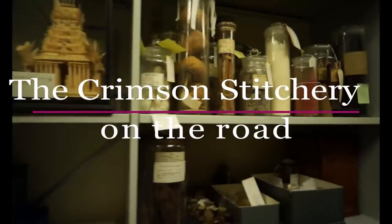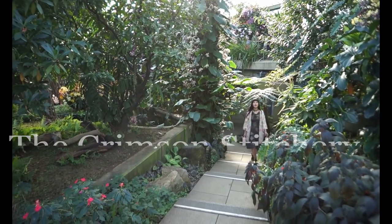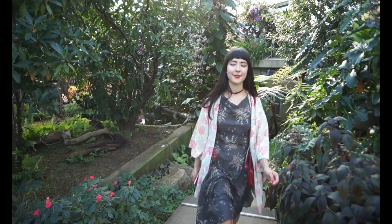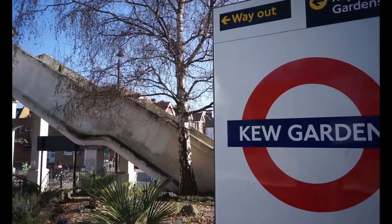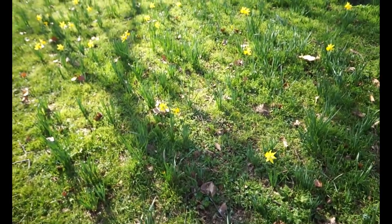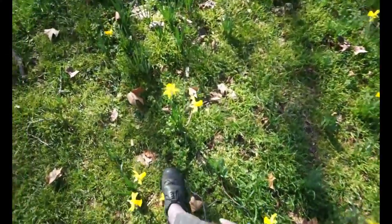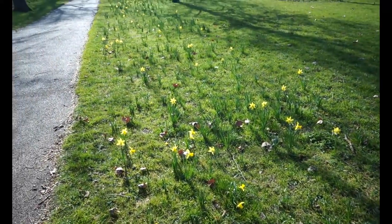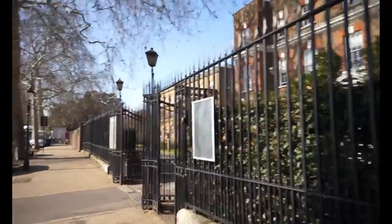Hello and welcome to the Crimson Stitchery on the Road. In this special episode, I take you on a trip to the Royal Botanic Gardens at Kew. In February 2019, I was invited to visit the Economic Botany Collection at the Research Department at Kew Gardens. This historical collection of plant-based artefacts is kept for study and teaching purposes. I enjoyed seeing a range of plant-based textiles collected from all around the world, and I really enjoyed the landscape and the orchid exhibition afterwards. I hope you enjoy this special episode.